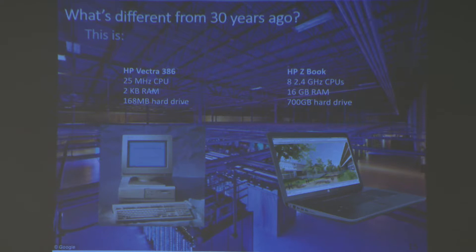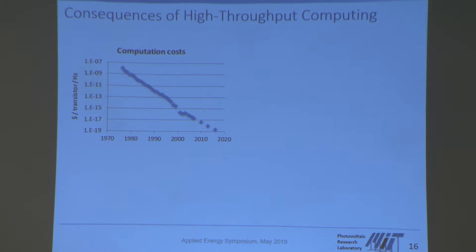The first computer I worked with was the one my father bought about 30 years ago: a Hewlett-Packard Vectra 386 with a 25 MHz CPU, 2 kilobytes of RAM, and 200 megabytes of hard drive. The computer I work on today has a cumulative 20 GHz of CPUs, 16 gigabytes of RAM, and 700 gigabytes of hard drive — three to four orders of magnitude improvement. A different way to show this is similar to Moore's Law: the cost per transistor per hertz has shown an impressive exponential reduction over the last 40–45 years.